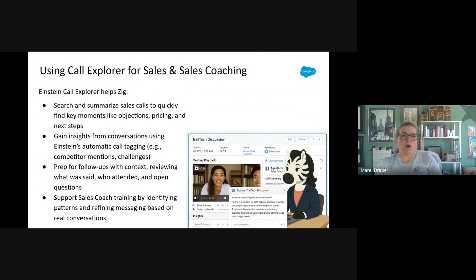We also have Call Explorer. Zig uses Einstein Call Explorer after a client call to quickly scan what was discussed — pricing questions, service interests, and objections. Instead of replaying the whole recording, she searches key terms and reviews highlights. This helps her follow up with confidence and tailor her next message. If a pattern shows up, like frequent price concerns, Zig can bring this into Sales Coach to practice better responses. Call Explorer helps Zig stay sharp, remember details, and close deals faster.